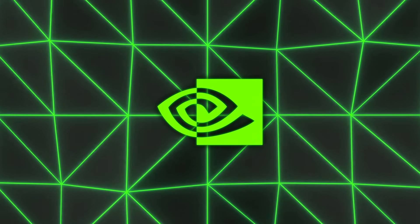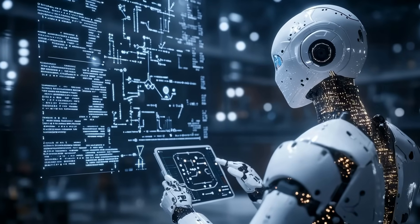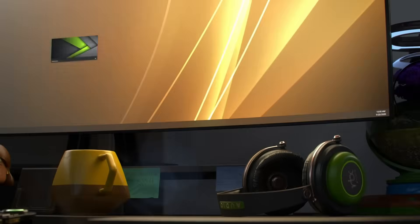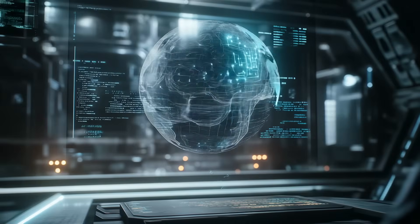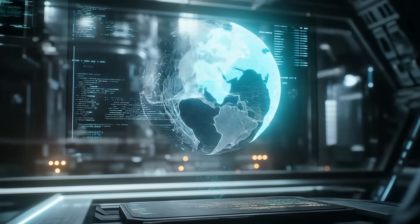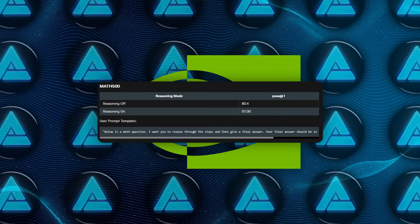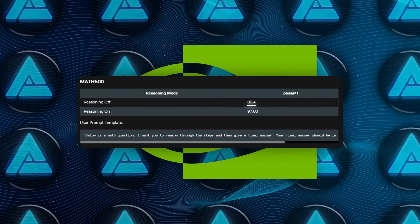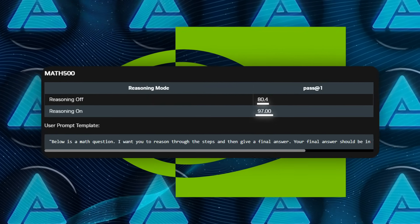One of the coolest features is this built-in Reasoning On and Reasoning Off mode. If you're dealing with complex tasks like detailed math, code generation, or advanced Q&A, you can switch it to Reasoning On and the model will tap into its deeper chain-of-thought processes. If you need simpler outputs like short instructions or quick answers, you toggle Reasoning Off. NVIDIA wants to give developers that fine-grain control, and they've tested the toggling feature on all kinds of tasks. For instance, the model absolutely crushed it on the Math 500 benchmark, going from 80.40% accuracy in Reasoning Off mode to a whopping 97.00% in Reasoning On.